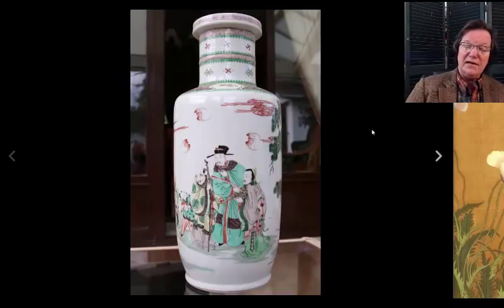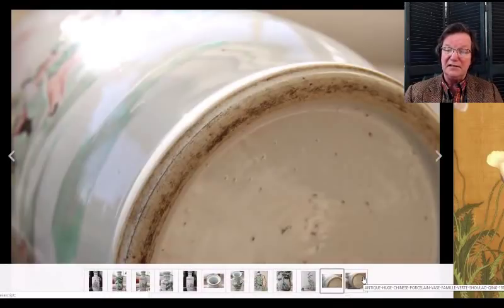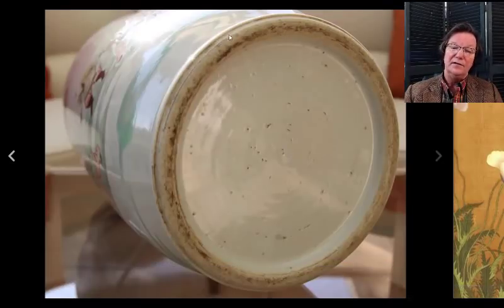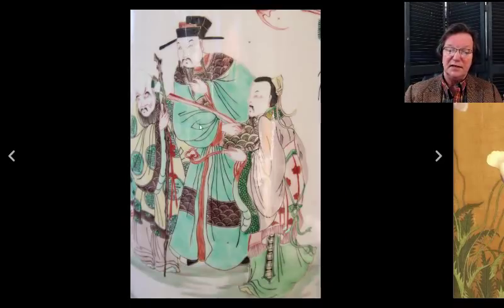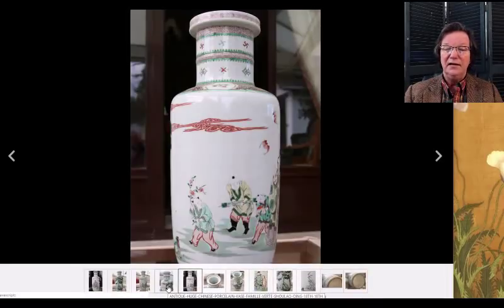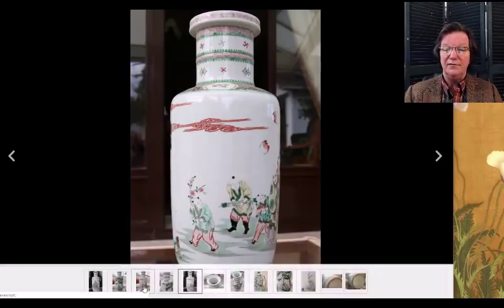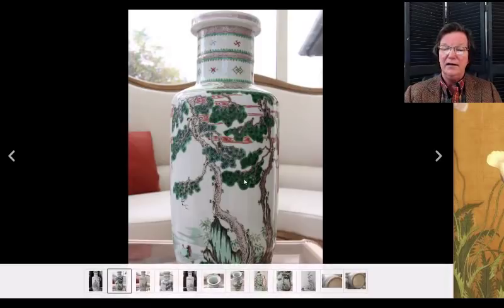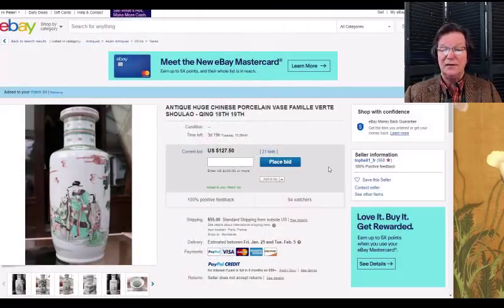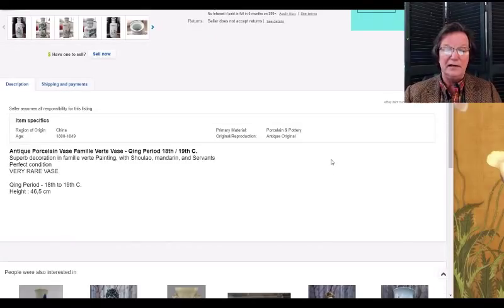There's a rouleau vase done in the Kangxi style but it's a 19th-century example. It appears to have decent age — the foot is nicely trimmed, legitimate signs of age, and the faces are very typical of late 19th-century pieces. Nice colors, and the back uses the same red clouds as Kangxi examples, though a little compressed. If you can't afford the Kangxi one, this isn't a bad vase at all. It's up to $127, closes Tuesday. The seller says 18th–19th century but I think it's mid-to-late 19th century. It's about 46 centimeters — a good-sized 18-inch vase.